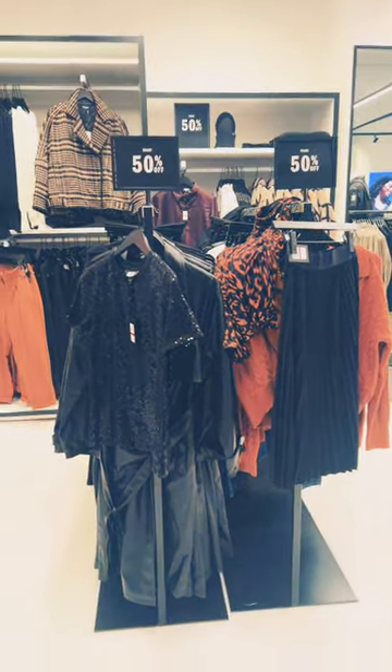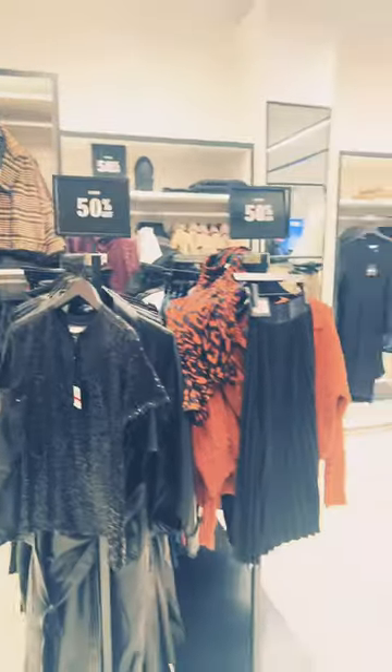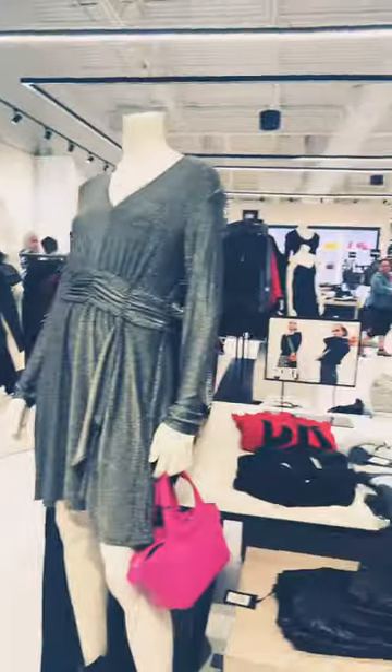This is DKNY. It's 50% off in the store. Allen Outlet Mall.